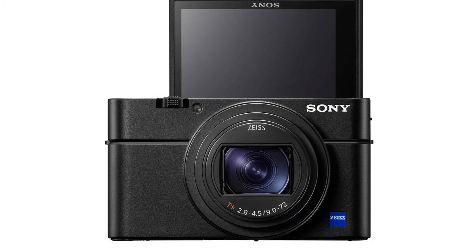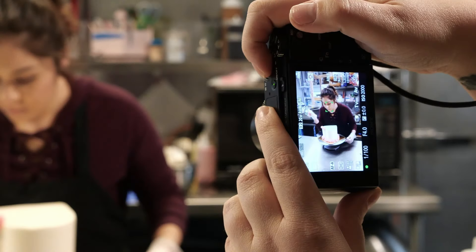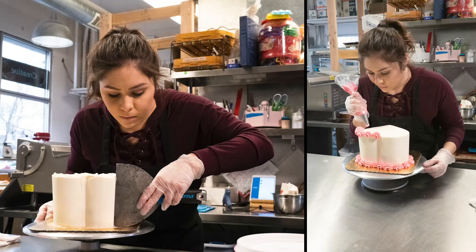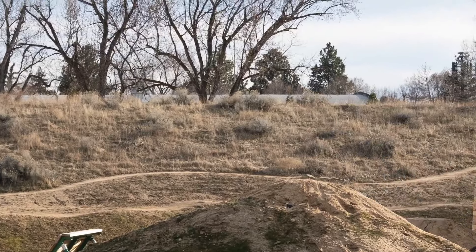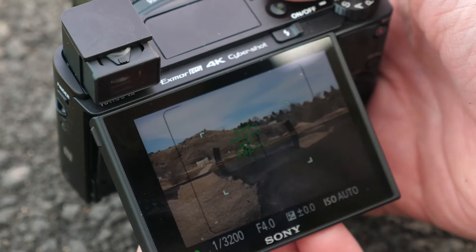The camera also has a built-in electronic viewfinder, a tiltable touchscreen display, and a pop-up flash. In addition, the Sony RX107 features Wi-Fi and Bluetooth connectivity, making it easy to transfer photos wirelessly to your smartphone or tablet. The camera also features a range of advanced shooting modes and effects, including time-lapse movies, multiple exposure shots, and creative picture profiles.